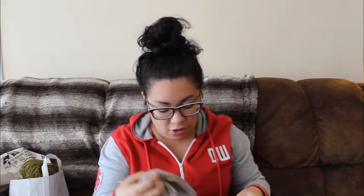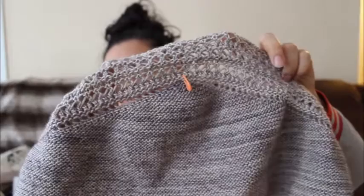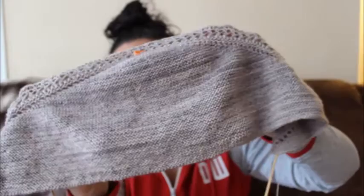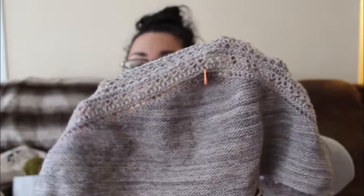So, works in progress — let's do that first before I jump into all the other stuff I have to talk about. I made a little bit of progress on the Hemslow Shawl by Beth King, and this is it. I believe I was just starting some of the lace repeats the last time I talked to you guys, so that's about as far as I've gotten.